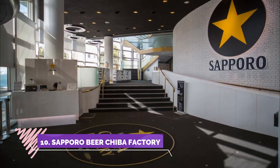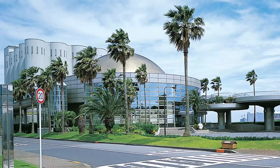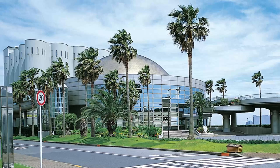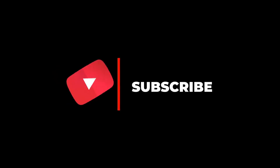Number ten: Sapporo Beer Chiba Factory. I went to the Sapporo Beer Factory — you can also tour the factory. I made a reservation in advance and had them pick me up by bus. The beer was very good. Hope you like this video; for more videos please subscribe to our channel.